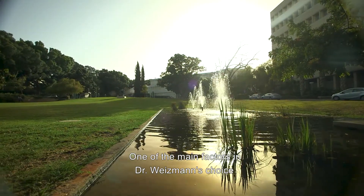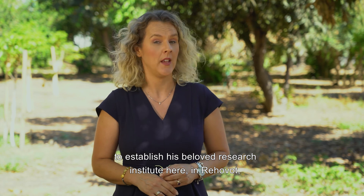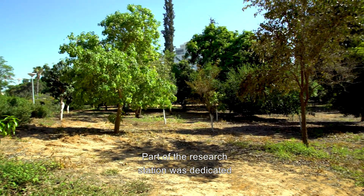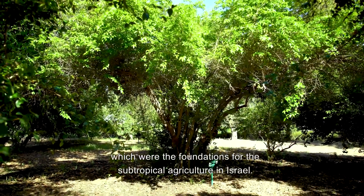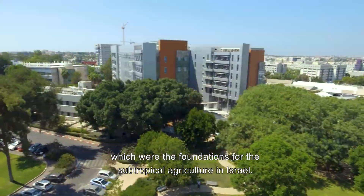One of the main factors in Dr. Weizmann's choice to establish his beloved research institute here in Rehovot was the presence of an agricultural research station. Part of the research station was dedicated to acclimatizing unique subtropical trees, such as mango, papaya, lychee, and avocado, which were the foundations for subtropical agriculture in Israel.